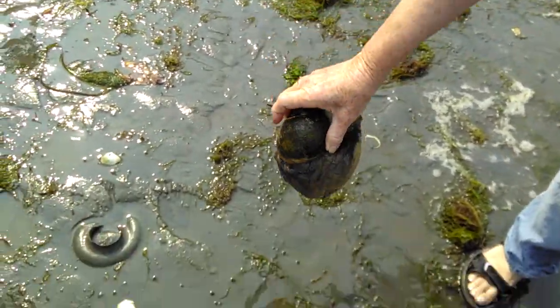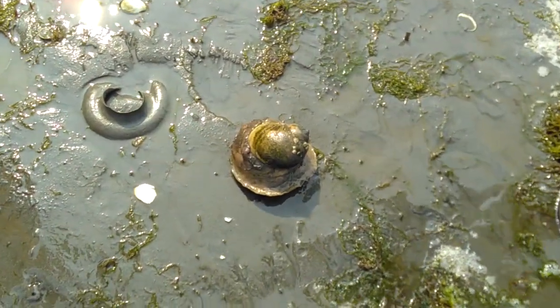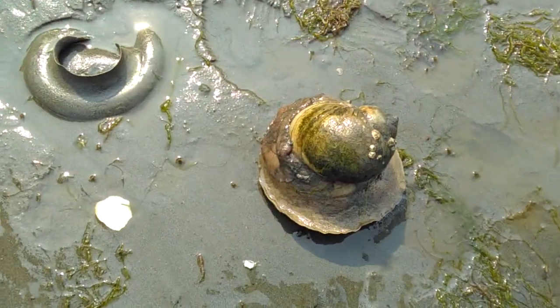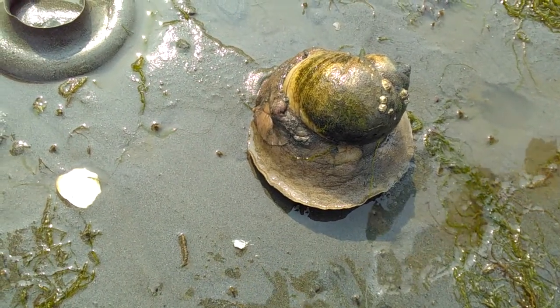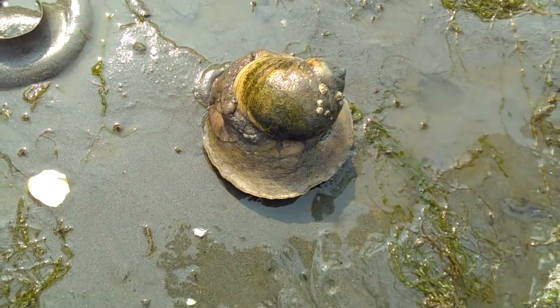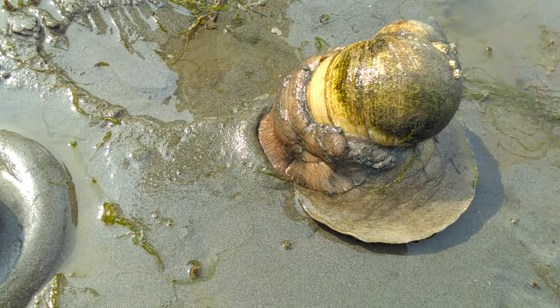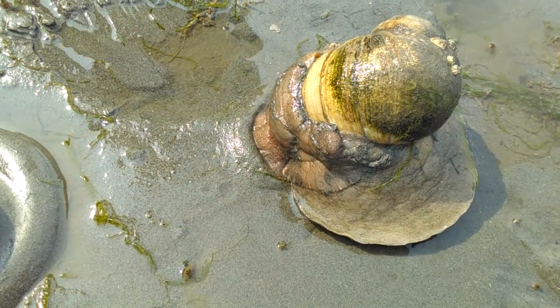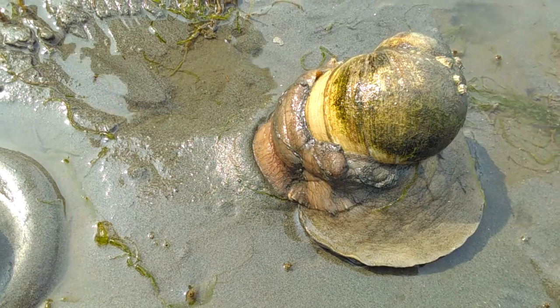That is amazing. I wonder what it looks like when it actually comes out — it wears a girdle. Look at all the dead ones. So neat. Look, here it comes out of the front. Look, it's starting to burrow down in the sand. Look at that — that is neat.